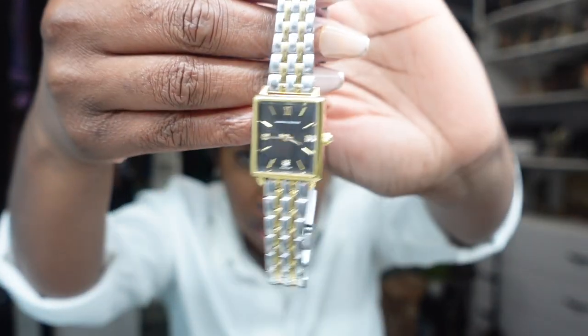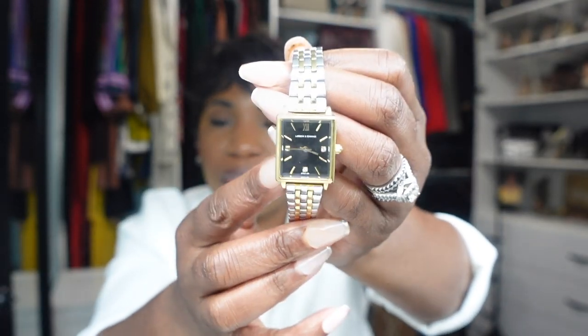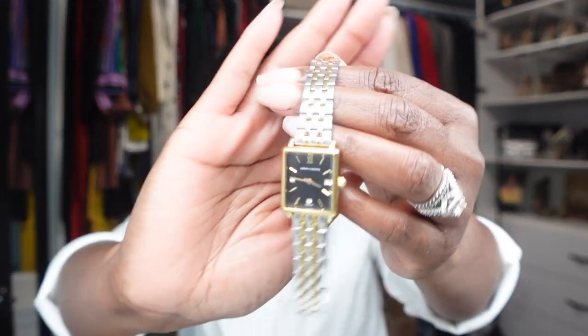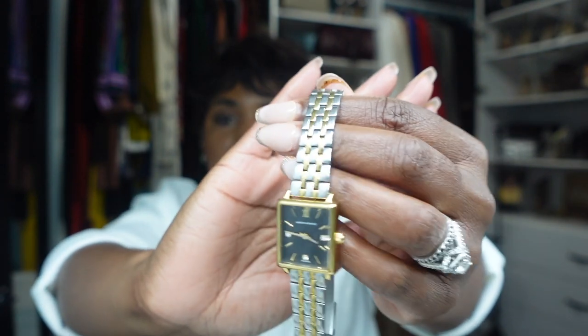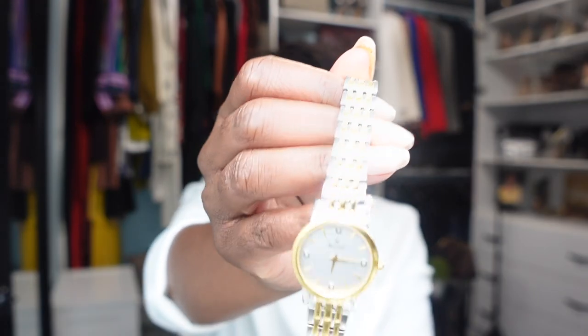The next watch is by the brand Larson and Jennings. It's a square face, mixed metal watch — gold and silver — with a black face. I chose this watch because of my wedding set, which has multiple metals, and I needed a watch that would tie all three metals together. I found it on their website and was immediately drawn to it. This is definitely an everyday watch for me. If I had to keep only one watch, it would be this one — it goes with everything: gold jewelry, silver jewelry, and it ties in my wedding set with the black face.